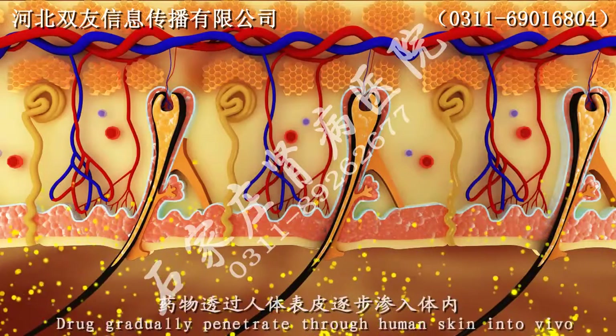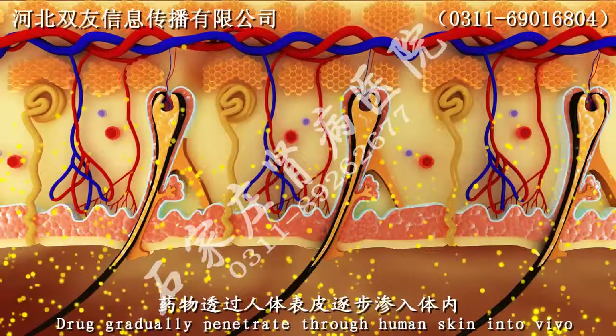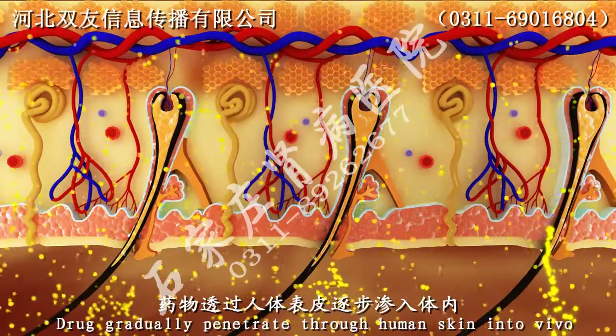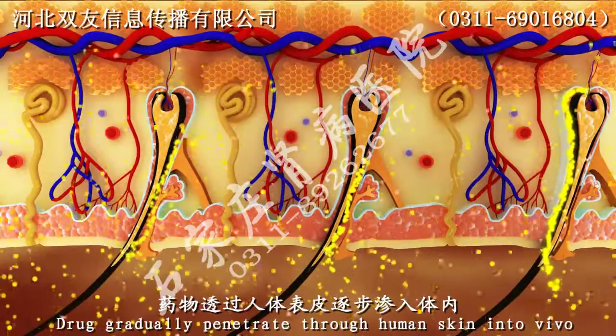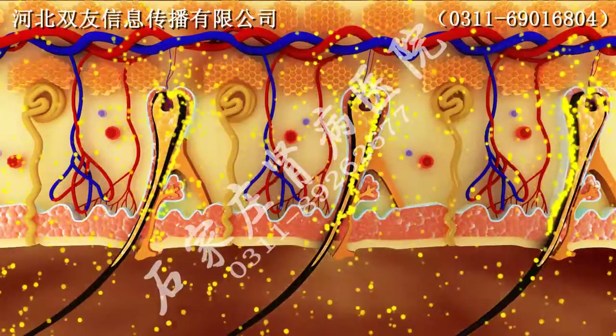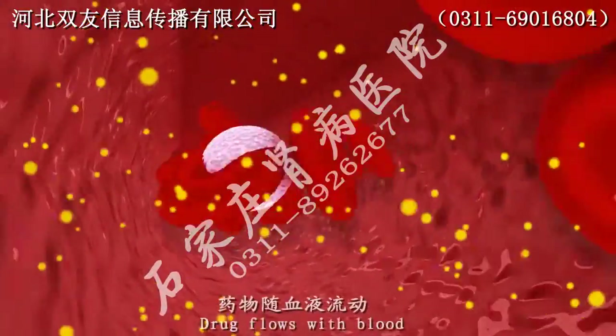Step 2: Drugs gradually penetrate through the body and skin.